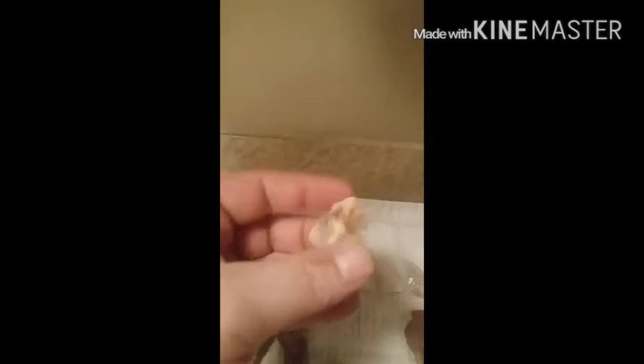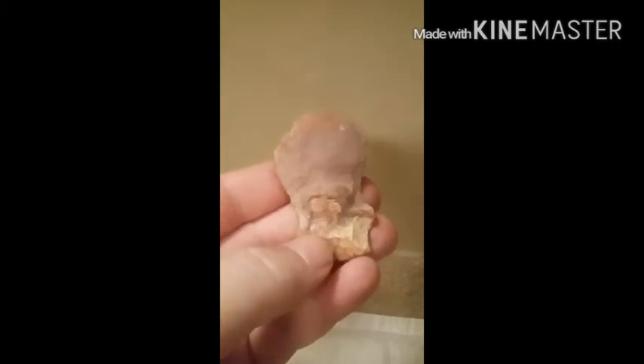Got another broke piece here, another broke piece — would have been cool to have. Another broke one. Now this right here, I've got a question.